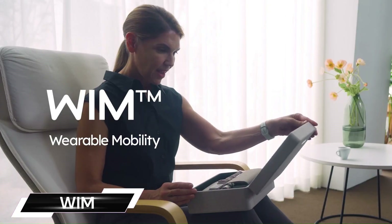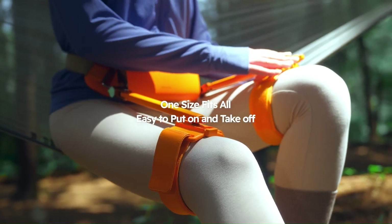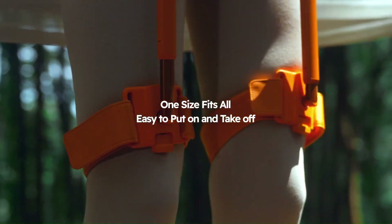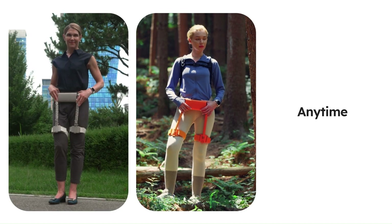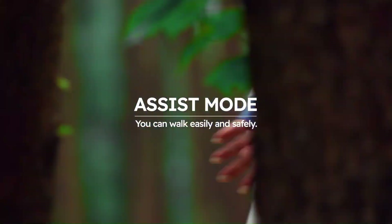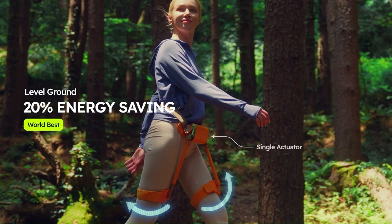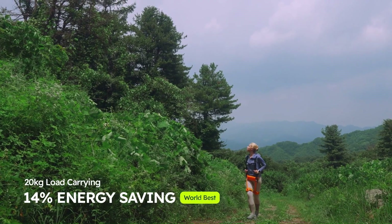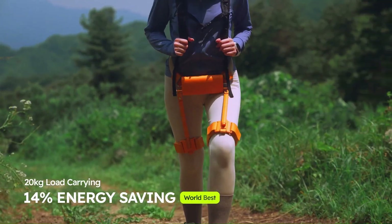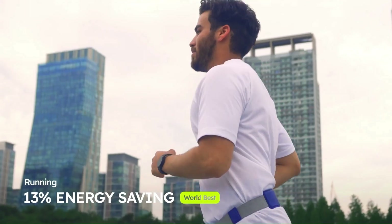WIM, short for Wearable Innovative Mobility, is a recently unveiled wearable robot generating excitement in assistive technology. It's designed to be a lightweight, easy-to-use walking assist robot that can help people of all ages and abilities walk more easily and efficiently. Weighing just 1.6 kilograms, WIM is one of the lightest exoskeletons on the market, making it comfortable for extended wear and allowing a more natural range of motion.